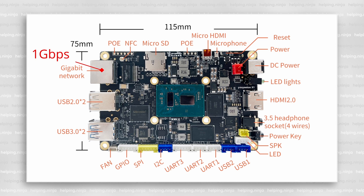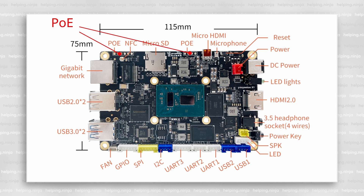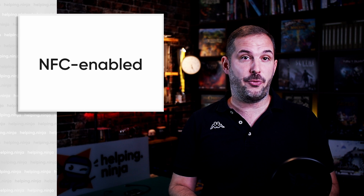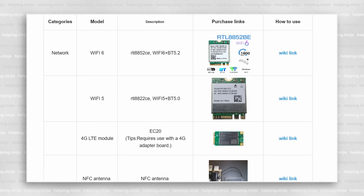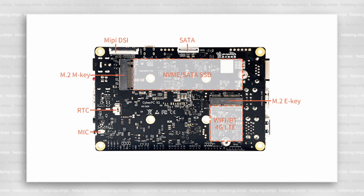The board is a parade of interfaces: one GbE Ethernet port, two USB 2 ports, two USB 3 ports, fan connector, GPIO pins, I2C, and three UART interfaces; two 4-pin USB 2 connectors, LED connector, speaker connector, power button, audio jack, HDMI 2.0 port, two activity LED lights, 12V power connector (recommended 3A), reset button, microphone, micro HDMI output, PoE connectors, micro SD card slot, and an NFC antenna connector.